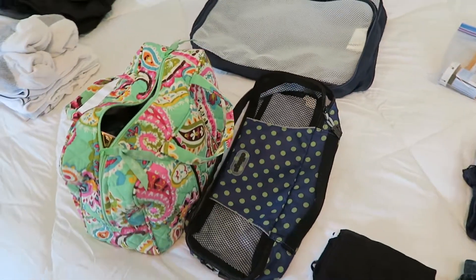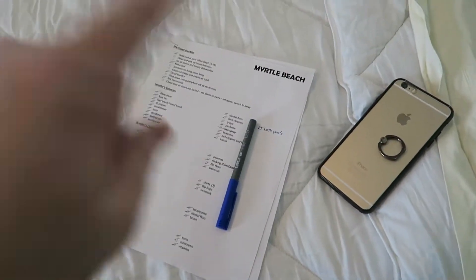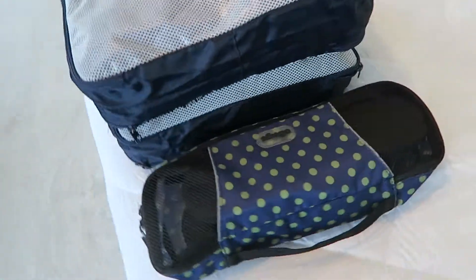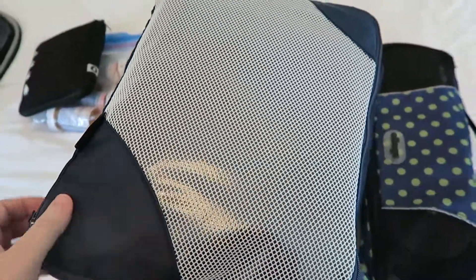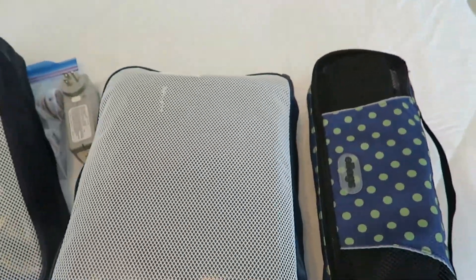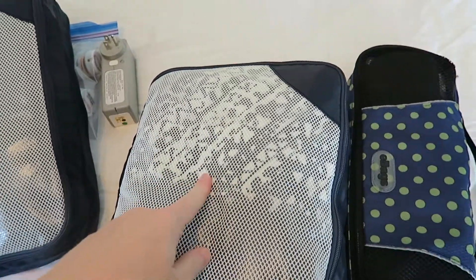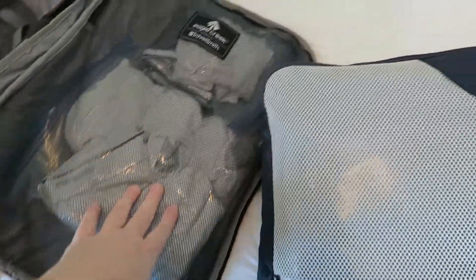All right, so let's get this in the cubes and see what I'm working with. I checked the list and we're good to go — I've got everything I need. This is my husband's packing cube: all of his t-shirts are on the top, and then on the bottom are his extra pair of shorts and his bathing suits. And then this is mine: shirts on the top, bathing suit, cover-up, and pajamas on the bottom, and my extra pair of jeans are in the top part too.